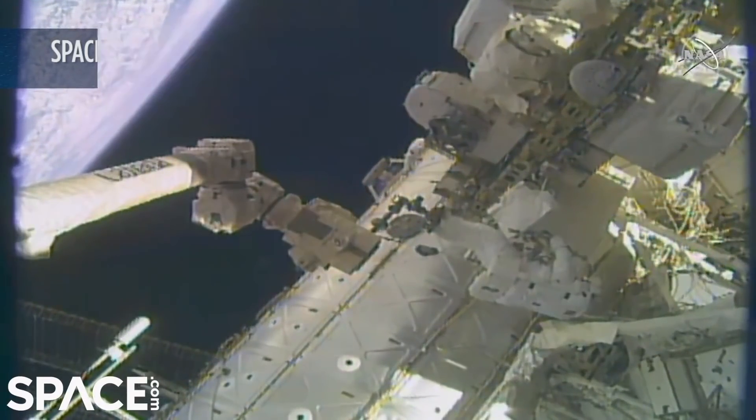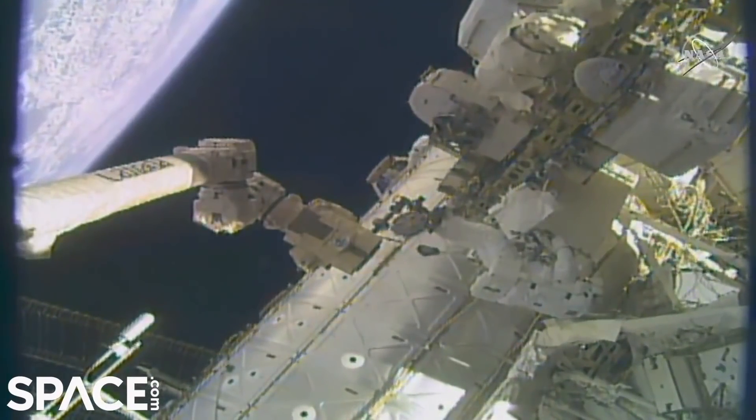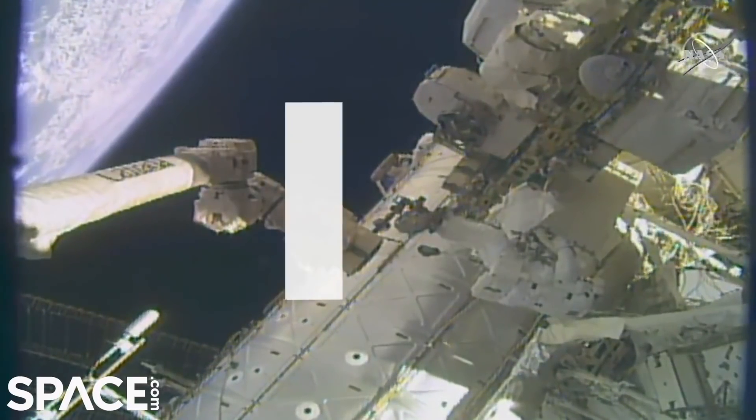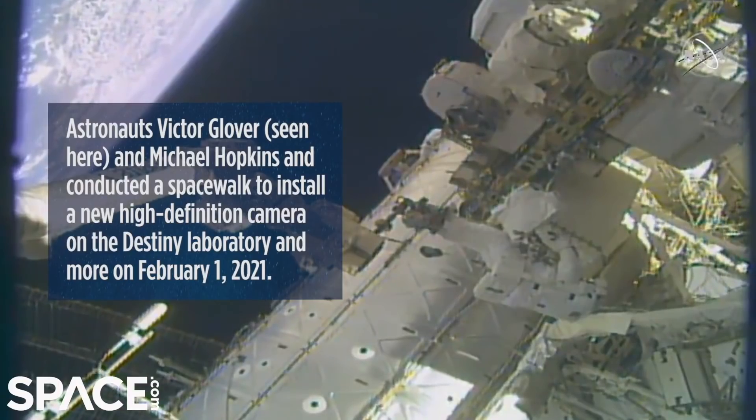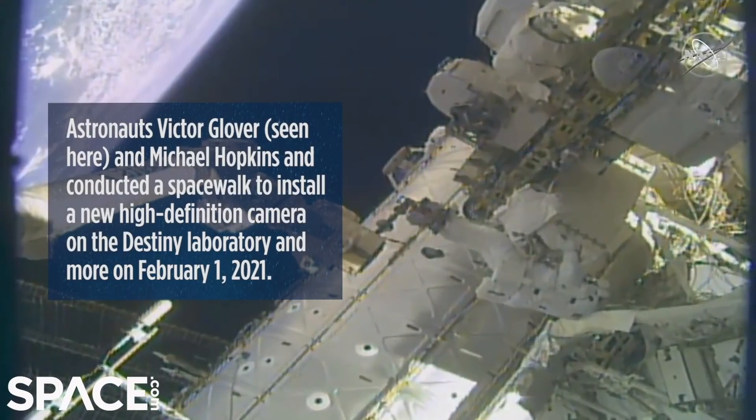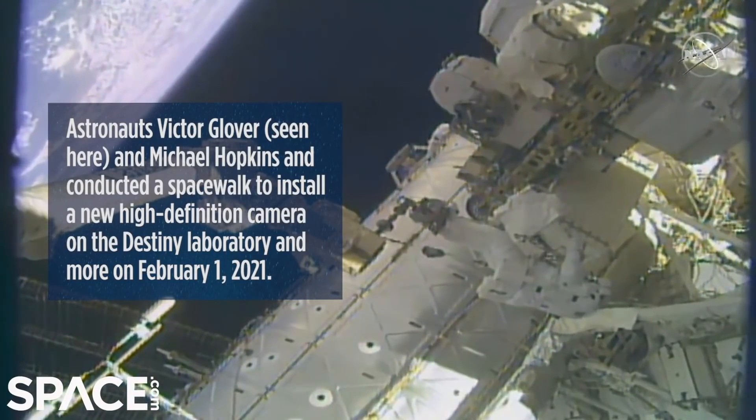Coming up on 1 hour and 30 minutes into today's spacewalk, which began at 6:56 a.m. Central time. You can see the Canada Arm 2 moving slightly, taking Victor Glover to the next work site.